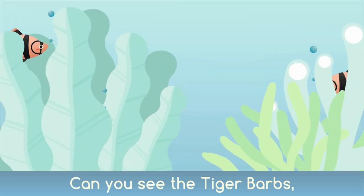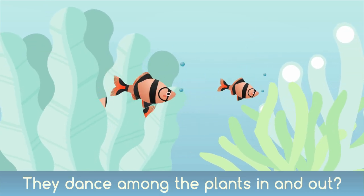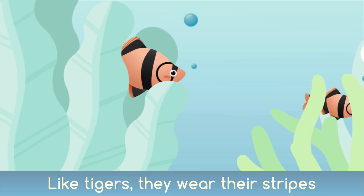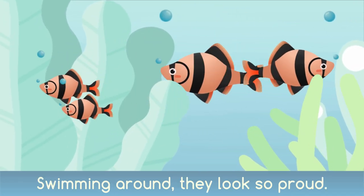Can you see the tiger barbs? They dance among the plants in and out. Like tigers they wear their stripes, swimming around they look so proud.